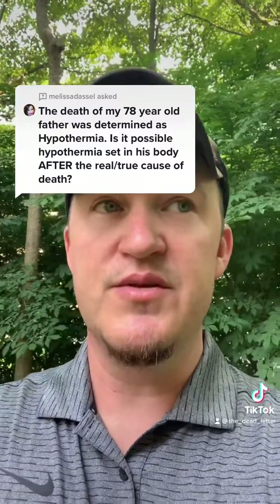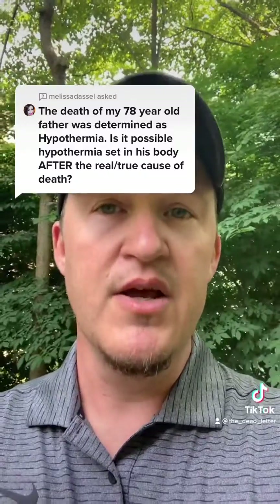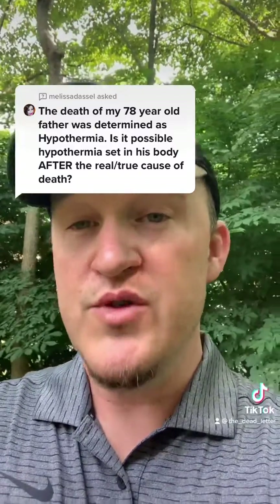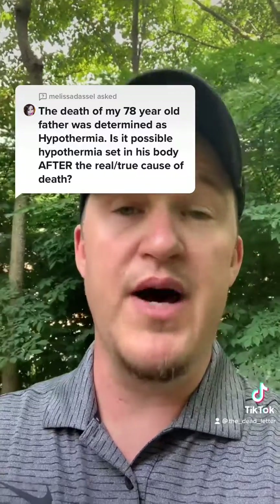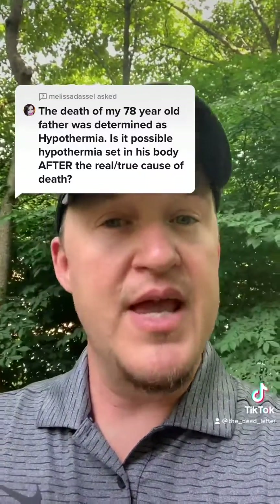Hypothermia in forensics is based heavily on the condition of the body and the circumstances surrounding the death. Most important is, of course, the environmental temperature. Was the body found outside during winter? Was the body even found inside and the heater went out?